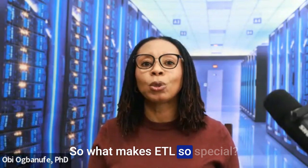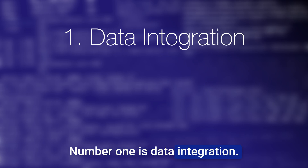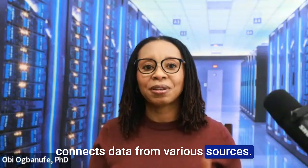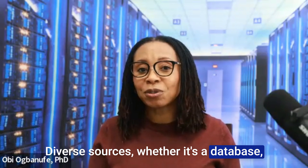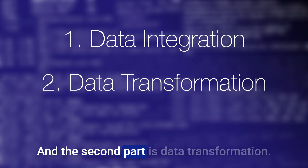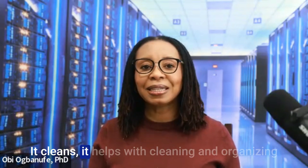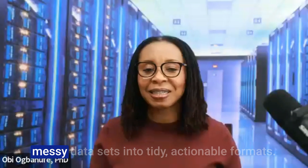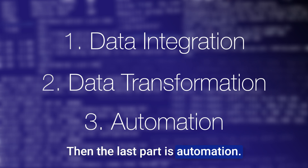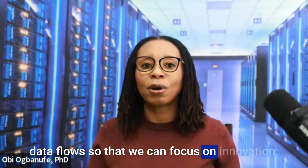So what makes ETL so special? Here are three core features. Number one is data integration: like a multilingual translator, ETL connects data from diverse sources — whether it's a database, flat files, or cloud platforms — seamlessly. Number two is data transformation: it helps with cleaning and organizing messy data sets into tidy, actionable formats. Number three is automation: ETL can be used to schedule the execution of data flows so that we can focus on innovation.